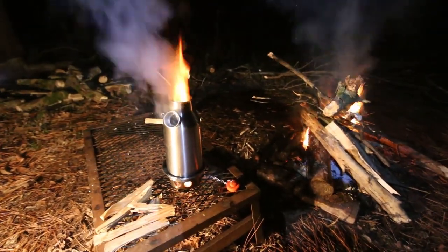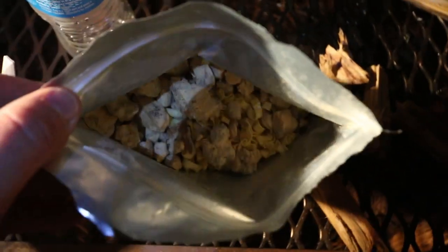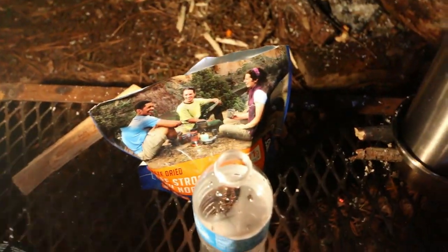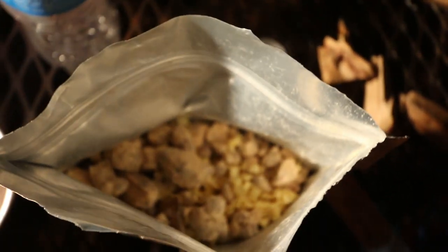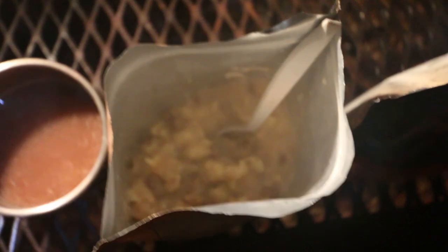I was going to show you what these freeze-dried meals look like. There's what they are — some little noodles, seasoning, and pieces of meat. What you do is add 16 ounces of water, stir it, then close it up and let it sit for eight to nine minutes. That's all it is. Here's the finished product — a little thick soup with noodles and beef. It doesn't look that great but it's actually really good. About eight dollars a pack.